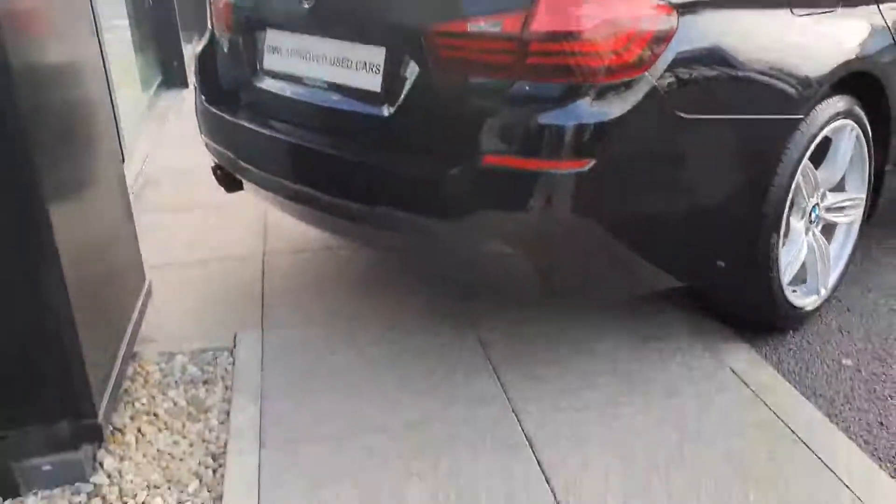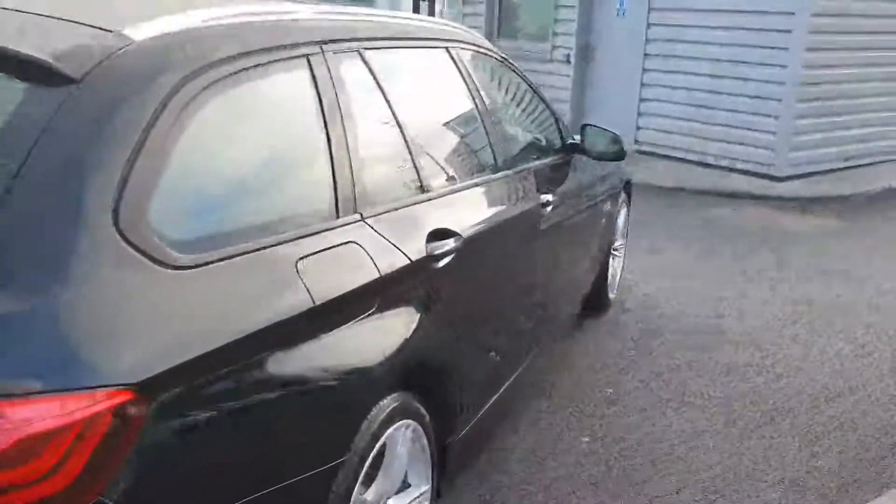Moving around to the back, you have your LED taillights, your M Sport rear diffuser, and your twin exhaust there on the left hand side. The car also comes with parking sensors front and rear.